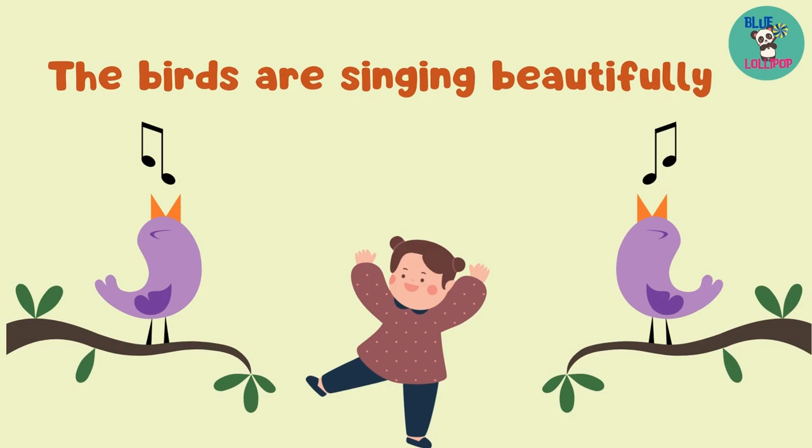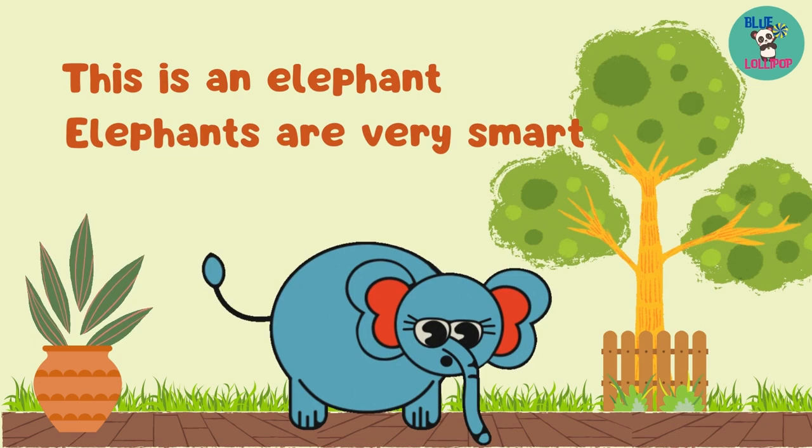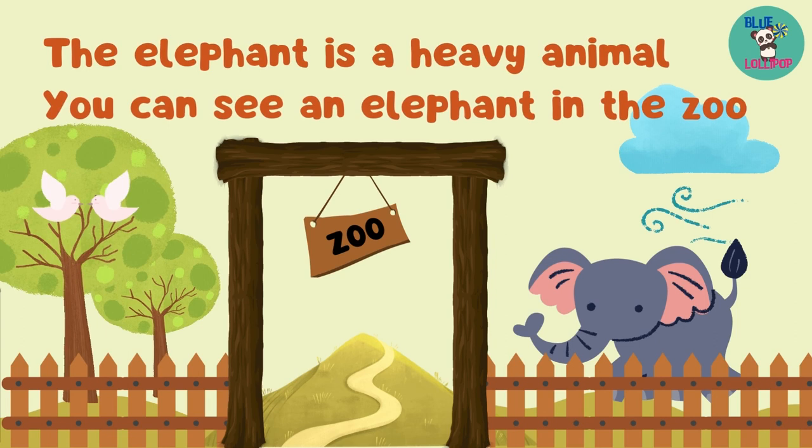This is an elephant. Elephants are very smart. The elephant is a heavy animal. You can see an elephant in the zoo.